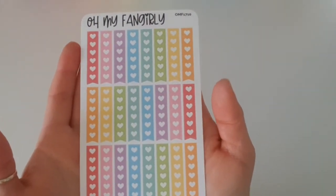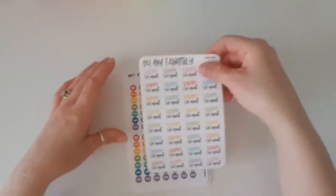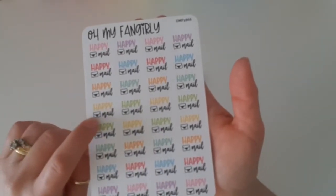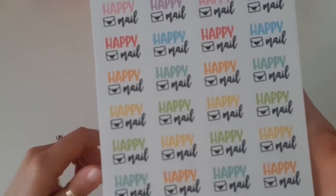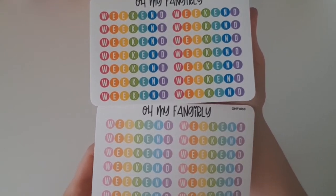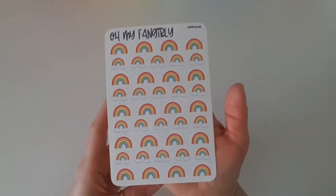I saw these love heart checklist boxes and I just thought they are adorable — who doesn't love checklist boxes with love hearts, and in rainbow colour they're going to look amazing. Then I spotted these happy mail stickers — I snapped those up because I love that they have rainbow colour with a bit of black, and I love the font and the little love heart seal on the envelope. I also grabbed the smaller sized weekend banners in both the brights and pastel versions — sometimes I like pastel rainbow spreads, other weeks I like bright rainbow spreads.